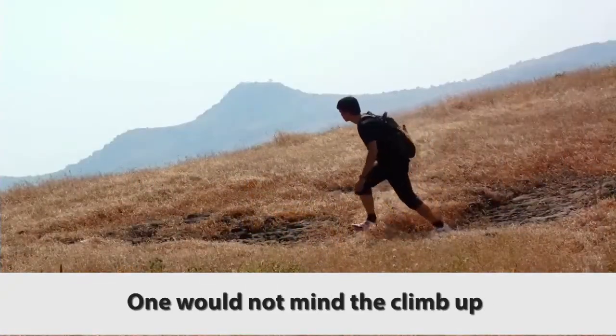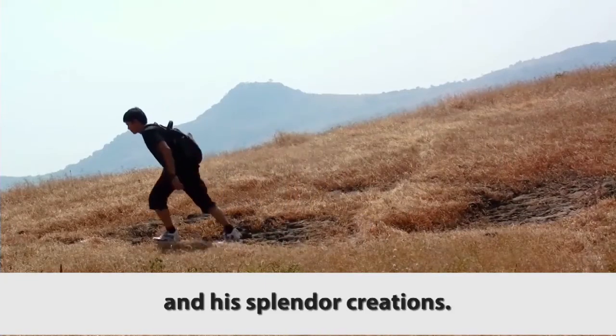One would not mind the climb up the hill to get a view of the Lord and his splendid creations.